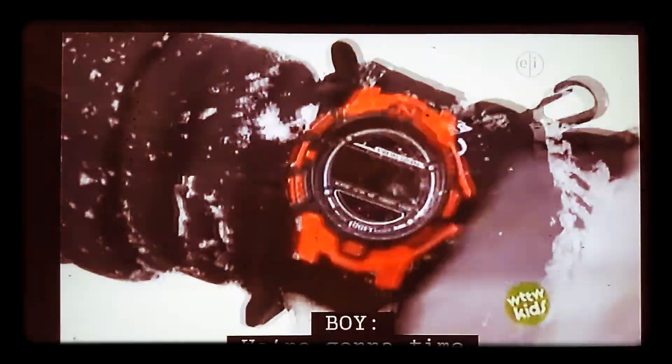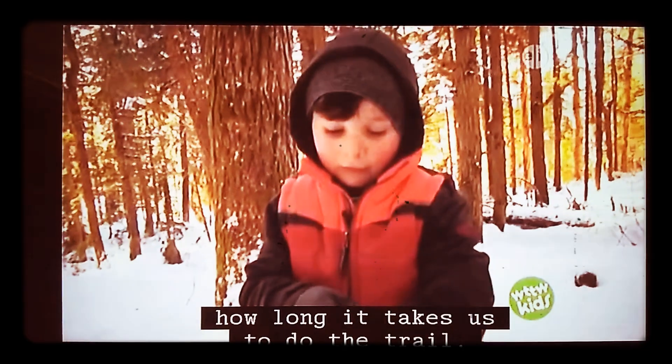An hour? That's easy. We're going to time how long it takes us to do the trail.